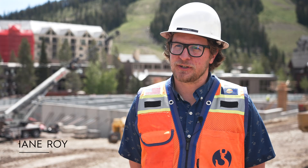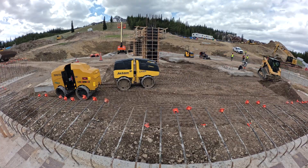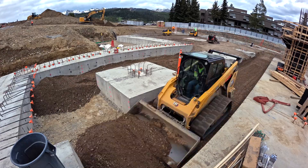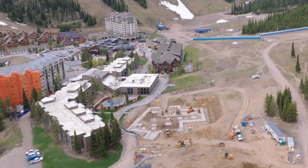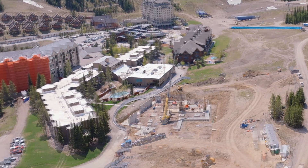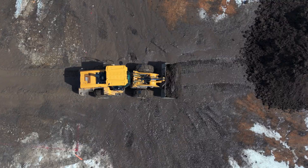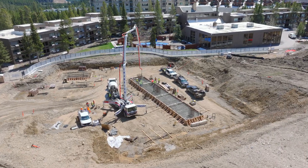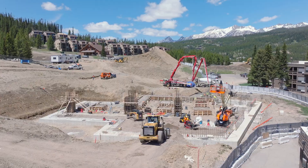The bottom gondola construction is on schedule — we're doing great. This project usually takes about a year to build, but we started while the resort was operational to compress the schedule to about nine months instead of a year. The first step was to start digging the hole — a pretty big hole for a site this size — which allowed us to start putting in our concrete foundations and get us to where we are today.